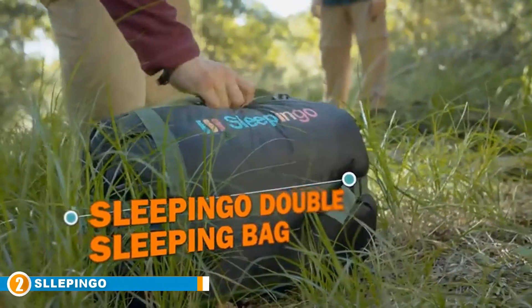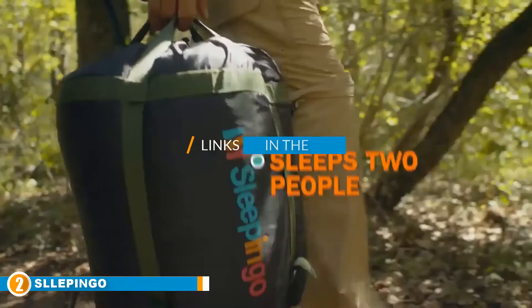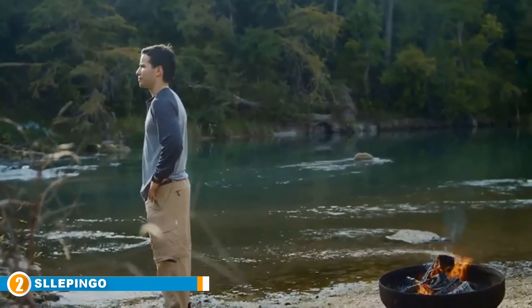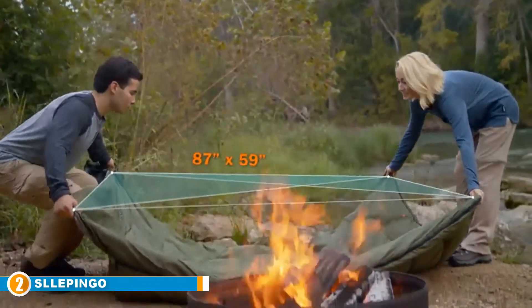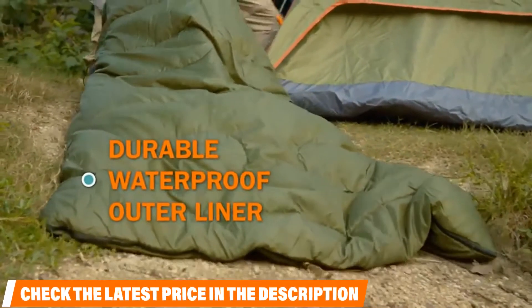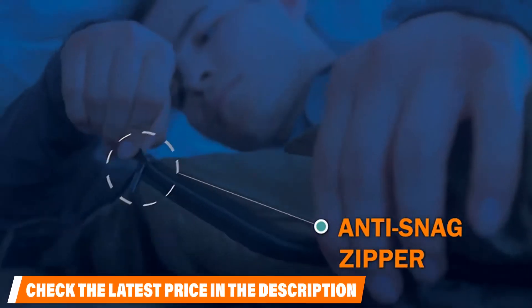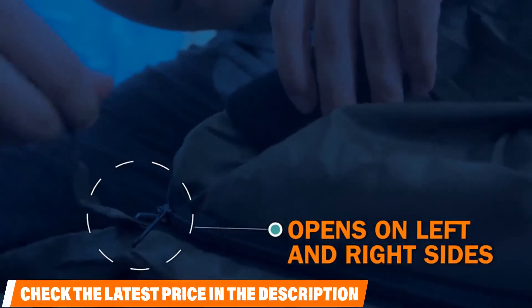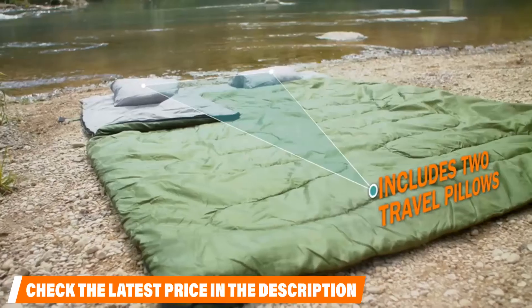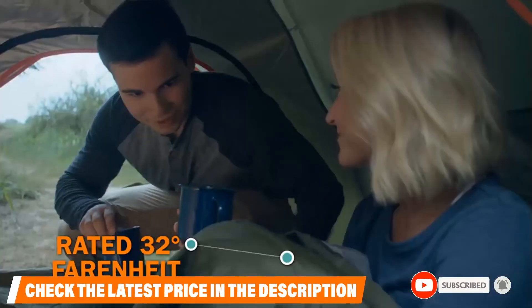Moving on to number two: the Sleepingo Double Sleeping Bag. If you have enough packing space and plan on co-sleeping on your overnight trip, queen sleeping bags can be a great option. While they tend to take up more space, they allow campers to share body heat and can even save space in a small tent. These also come recommended for sleepers who feel claustrophobic in a mummy sack or just want more room to spread out. With 210 thread count waterproof polyester fabric, this material should keep you dry and safe down to 32 degrees Fahrenheit, though you'll probably be most comfortable in the 50-degree range. Because it's a stuff sack, storing the material should be easy when you're ready to break camp.